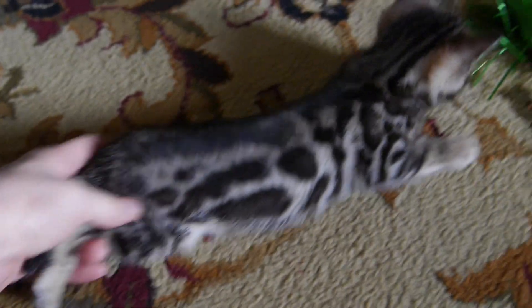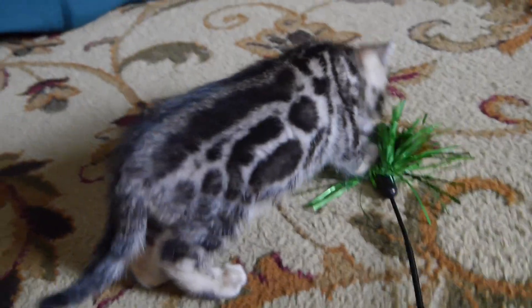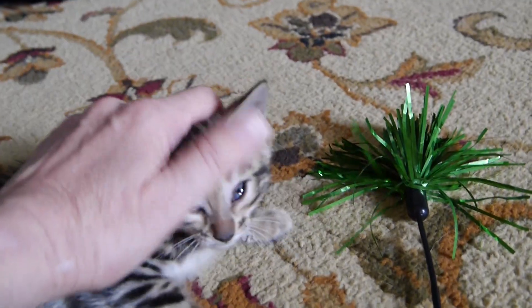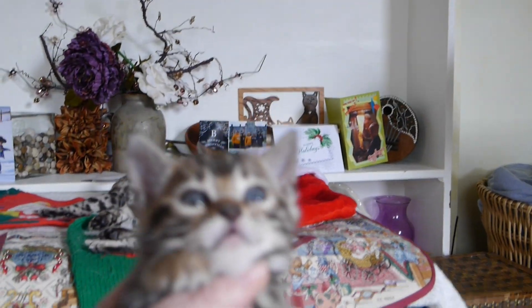She's going to have excellent black rosettes — you can see they're starting to rosette already. She's got a very pretty face and a good profile, chin, and ears.